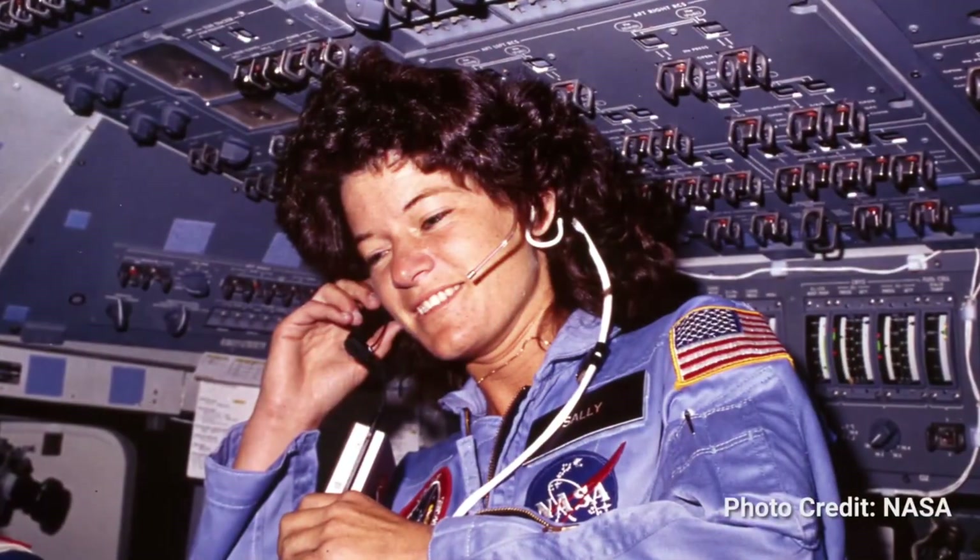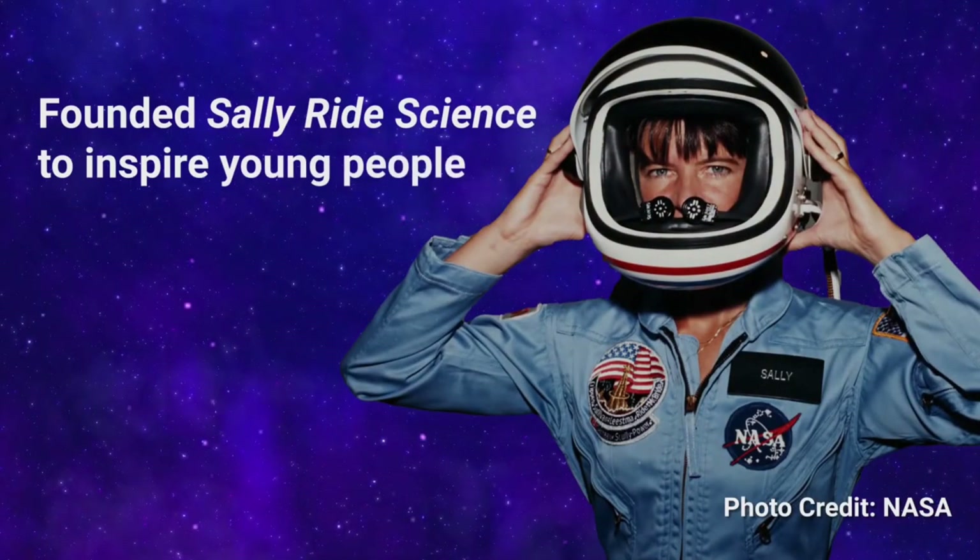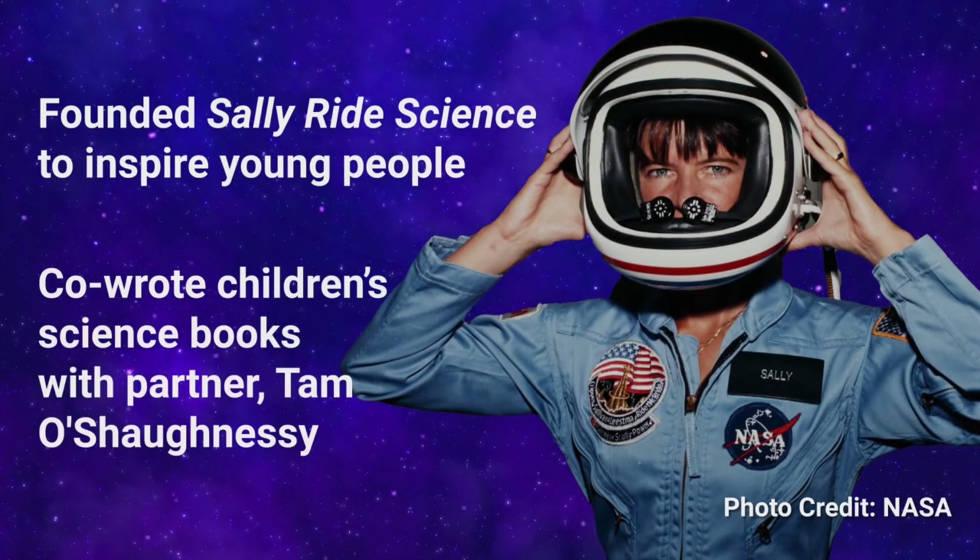Ride's accomplishments didn't end with her career at NASA. She founded Sally Ride Science and co-wrote a number of children's science books with her partner, Tamo Shaughnessy. Her accomplishments as a tennis player, scientist, and astronaut, as well as an advocate for young people who want to get into science, make Sally Ride an inspirational figure in science.